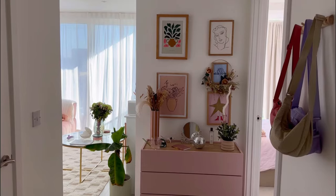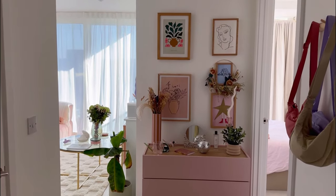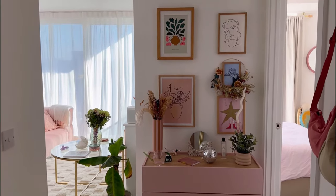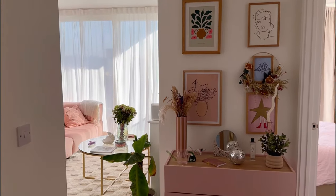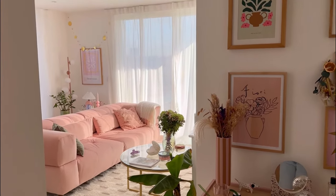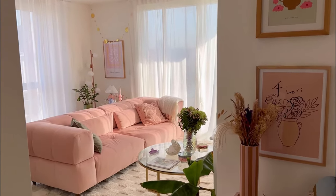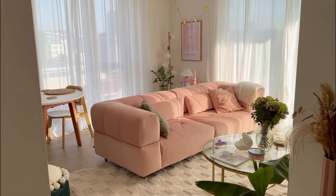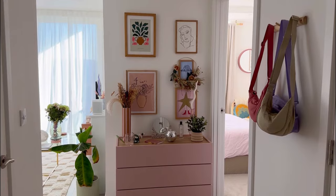To give you a bit of background, the flat is a one bedroom, one bathroom and it's located in London, UK. I moved in a bit over two years ago now and initially was renting, and then luckily me and my boyfriend had the option to buy the flat at the end of last year.